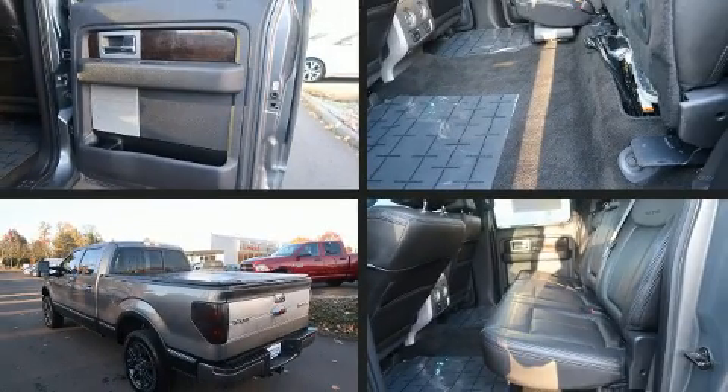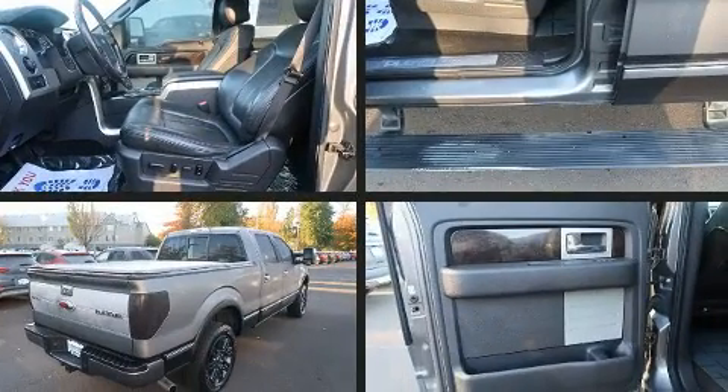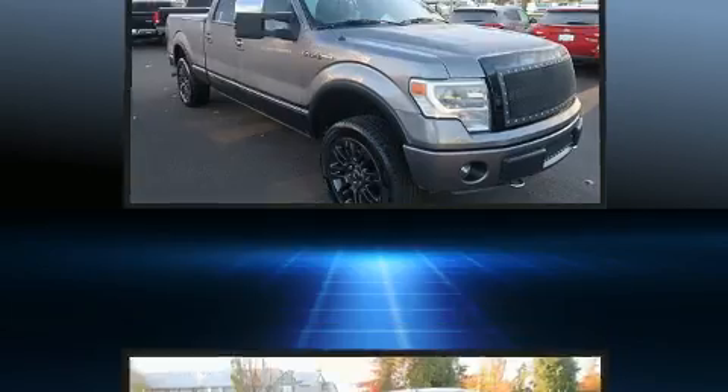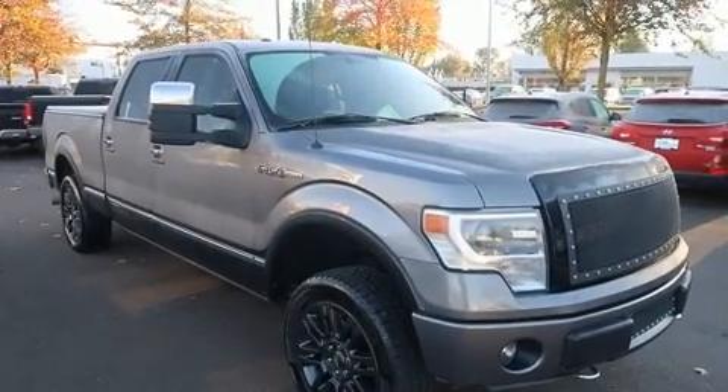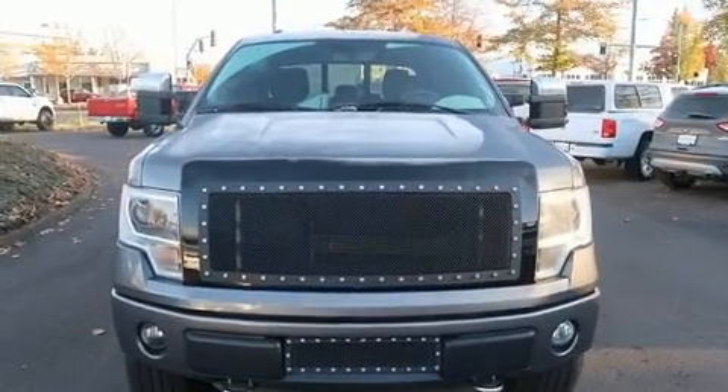Experience driving perfection in the 2013 Ford F-150. A 3.5 liter V6 engine pairs with a sophisticated six-speed automatic transmission. For added security, dynamic stability control supplements the drivetrain. Four-wheel drive allows you to go places you've only imagined.